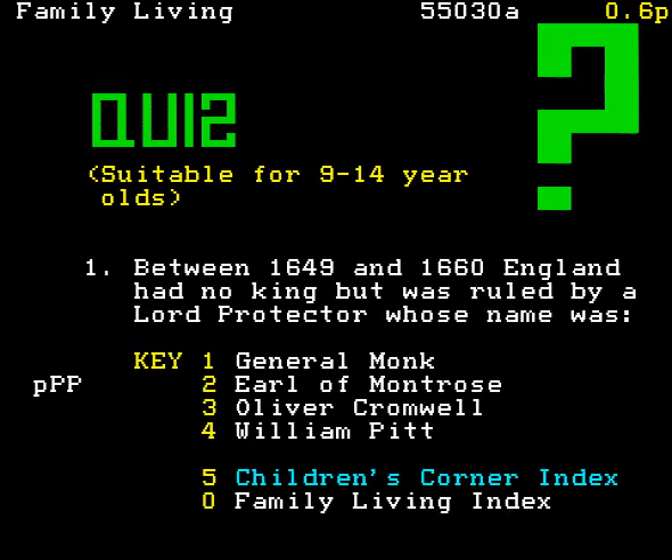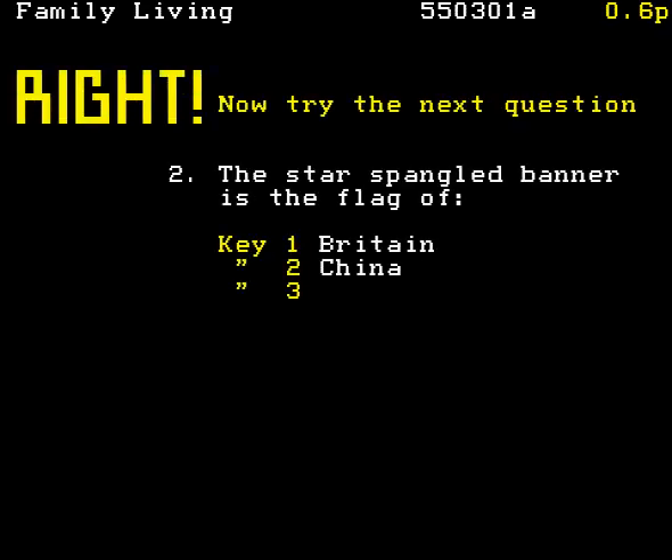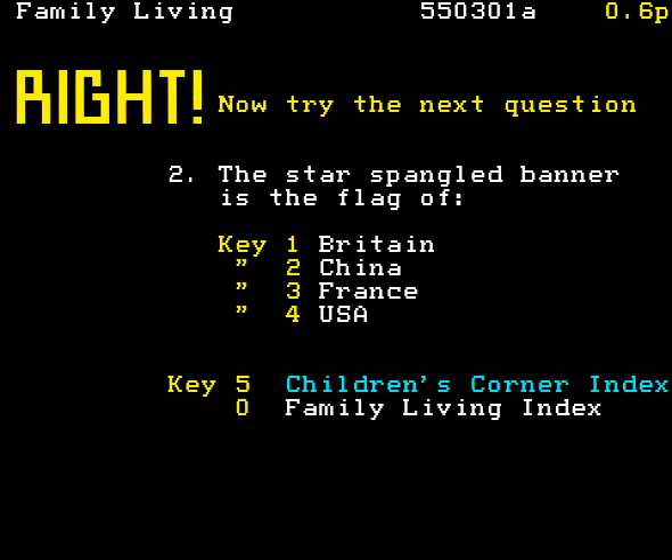Hello. This one is suitable for nine to fourteen-year-olds. Yes, well, I think I'll have a go at this. Between 1649 and 1660, England had no king but was ruled by a lord protector called... Oh yes, I think I know the answer to this one. Let's see. Key three. And... yes, I'm right. I think I'll quit now while I'm winning.